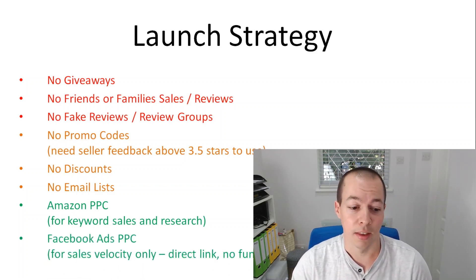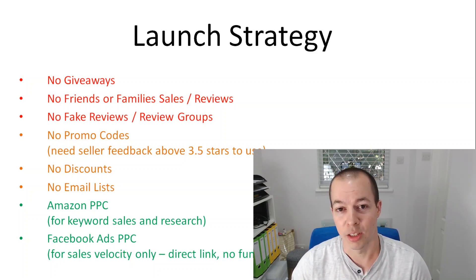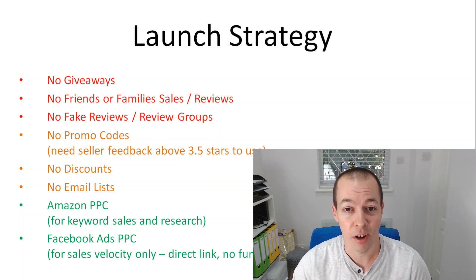In addition to that I've been using Facebook ads, and they've worked quite well — purely for sales only. I'm not using a click funnel or a landing page in between because I don't want any extra steps between my sale and my customer. I know a lot of people recommend capturing the email address and I think that's fine in the long run, but for a launch strategy I just want to get the sales velocity and get ranked on that first page. My whole launch has been purely Amazon and Facebook because I know I can repeat this for every single product.